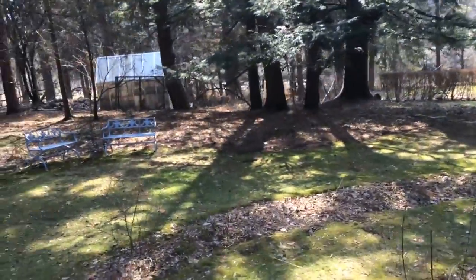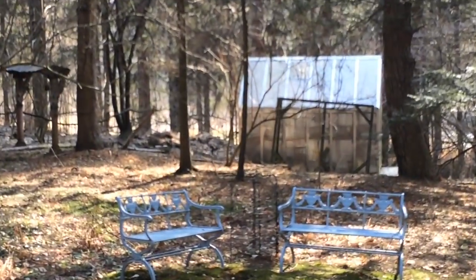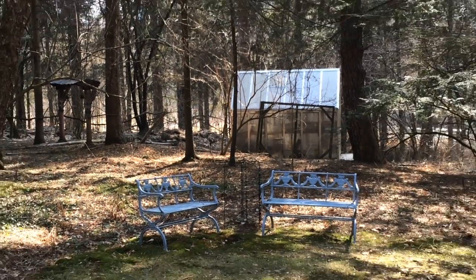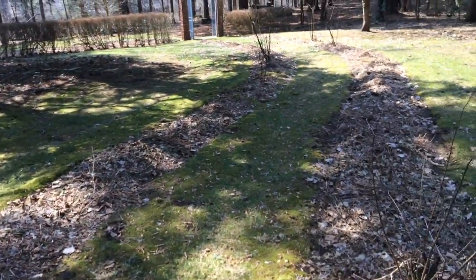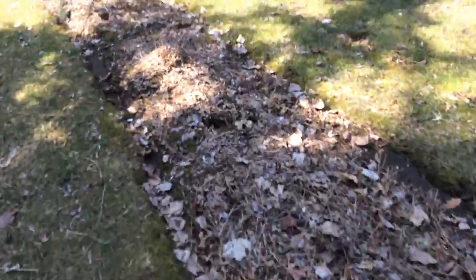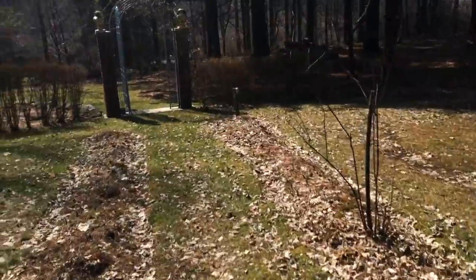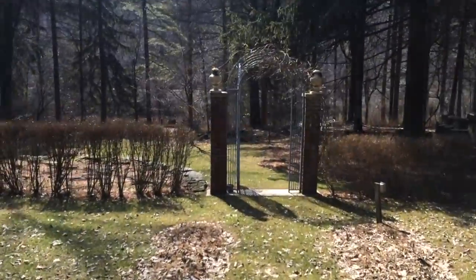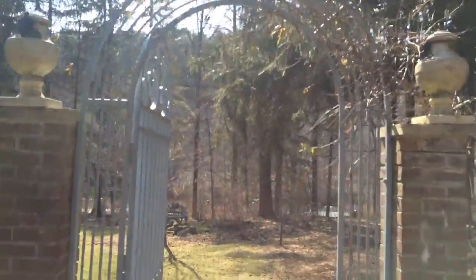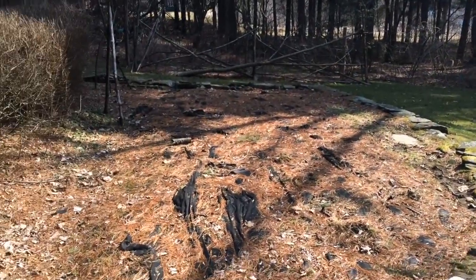Then you come down, there's a little greenhouse over there, a little bit of a compost area, a couple of benches, and this nice path that has some rose bushes in it and some day lilies. It's a summer garden.